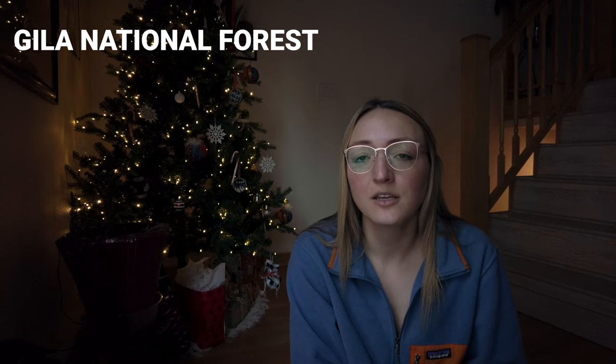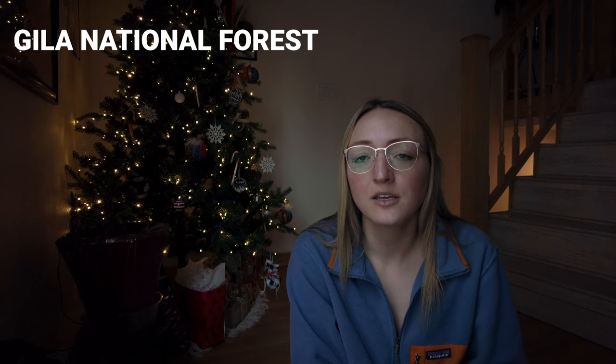Your feet probably won't be dry for the entire time you're following the Gila. My legs even started to crack open from going in and out of the water so much. This happened to several people I know that were through hiking the CDT. You'll also definitely want to pay attention to water levels — 2022 southbounders unfortunately had to take the high route through that area because the Gila was flooded.